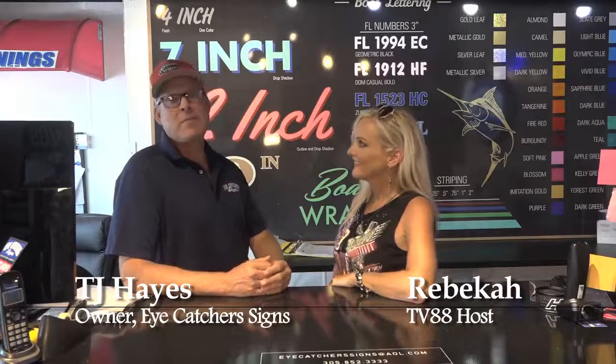We make all types of signs. We do banners, boat lettering, sandblasted signs, large electrical signs, neon signs. We also do boat wraps, A-frame signs. Any kind of sign you need, we're a full-blown sign shop.